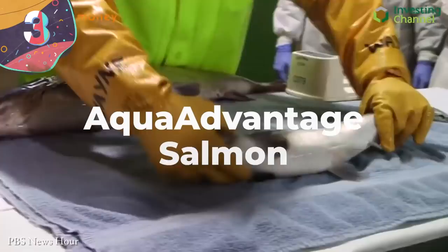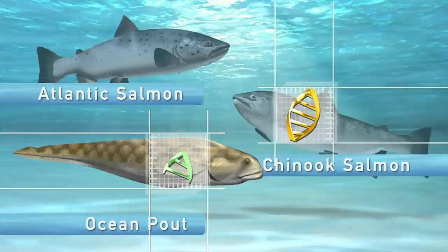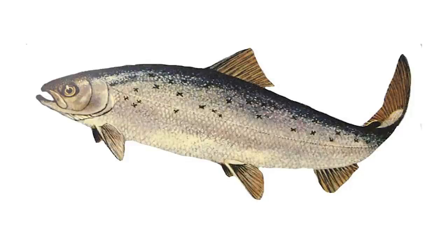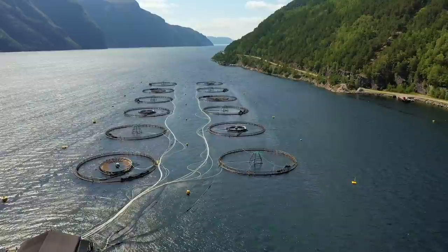Number 3: AquaAdvantage Salmon. While various species of salmon exist, AquaAdvantage salmon can one-up practically all of them. Modeled after Atlantic salmon, they have been genetically modified with a growth hormone gene from the fast-growing Pacific Chinook salmon and a promoter sequence from the ocean pout. Combined, the gene and promoter enable AquaAdvantage salmon to grow year-round instead of seasonally, effectively doubling their growth rate. As a result, they can reach market size in just 16 to 18 months, rather than the three years a typical Atlantic salmon would take, while consuming 25% less feed.